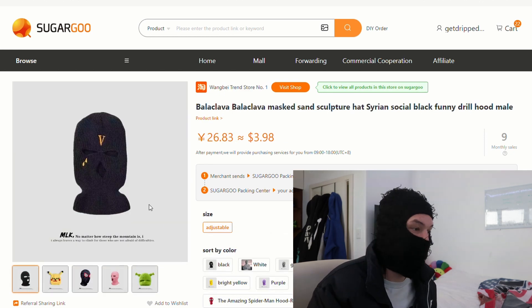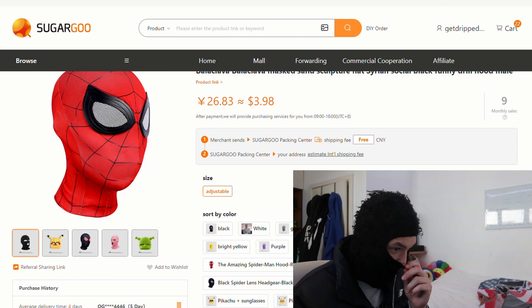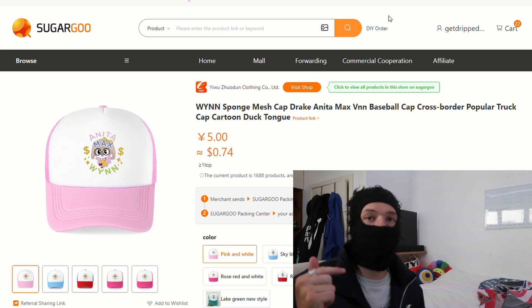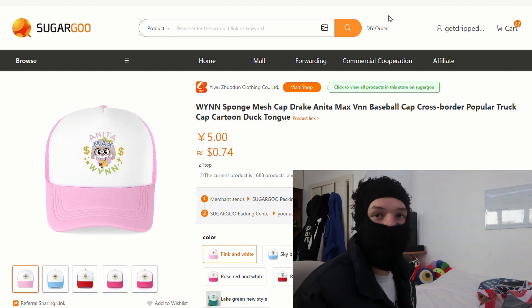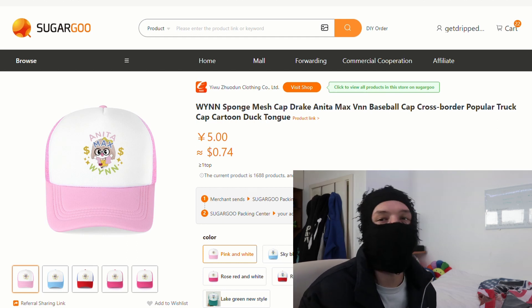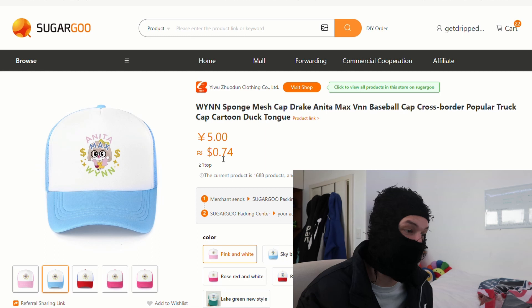We also got a Balaclava — this comes with many different ones. There's a whole bunch of random masks: Shrek, Pikachu, Iron Man, Spider-Man. All these items will be in my spreadsheet if you want to check it out — link is in the description. We also got a Max Win cap — you've seen that Drake clip, that's what it's from. Drake sells them for like $20, but you can get one here for 70 cents.